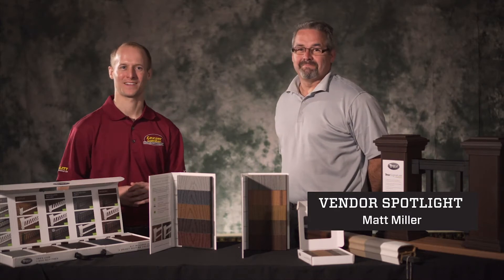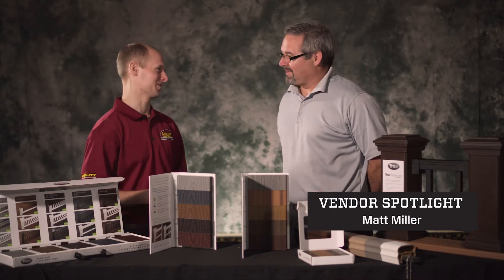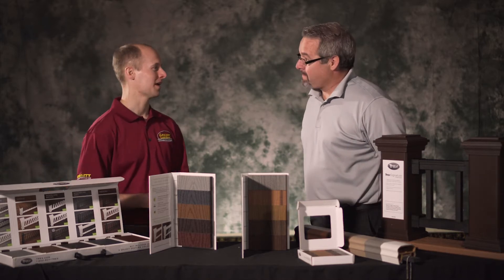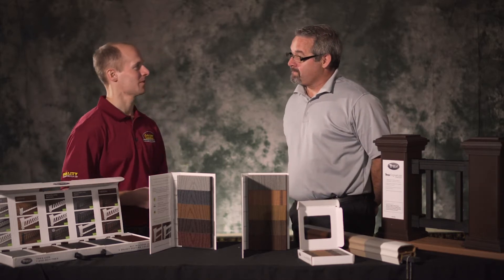Brian Tripp is joined by Matt Miller from Trex Decking. Matt, thanks so much for being here today. Glad to be here. Thanks for having me. You brought a lot of great products with you, but before we get into the products, can you provide a little history on the company?